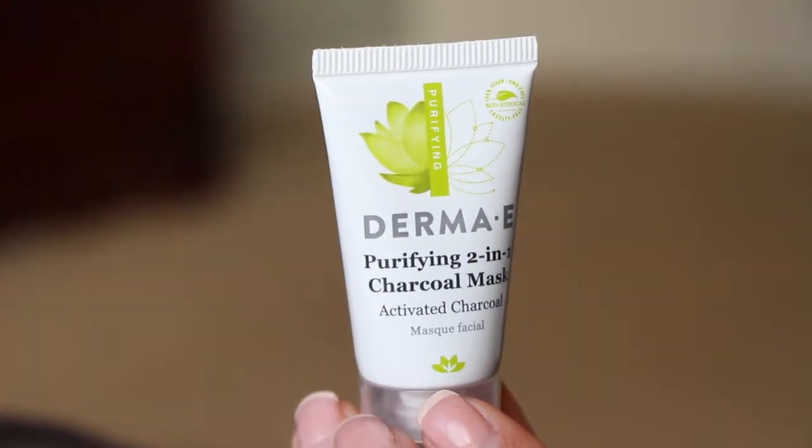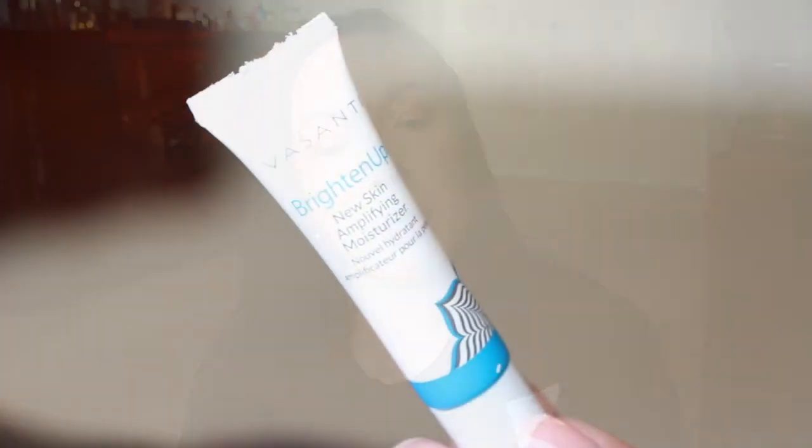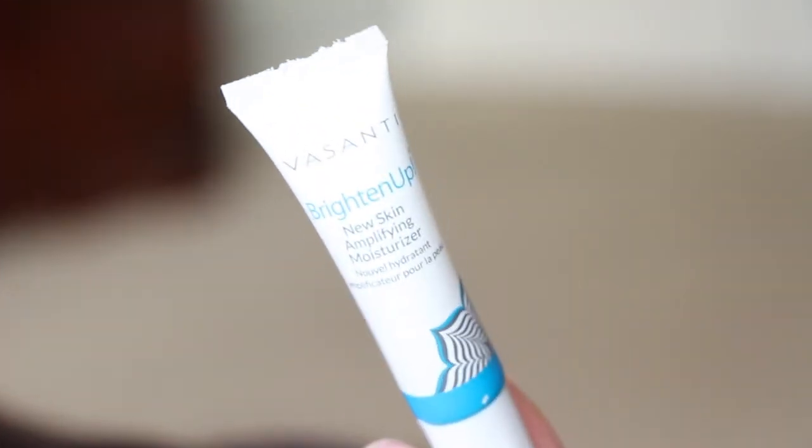Next from Derma E, this is a purifying two-in-one charcoal mask with activated charcoal — leave on for five minutes. Then we have a mascara from Benefit — this is the They're Real mascara. I've had this before and I'm not mad about getting it again because it's a good mascara. Then from Basanti, this is the Brighten Up New Skin Amplifying Moisturizer. I've never tried their moisturizer but I love their scrub, so I'm excited to try this one out.